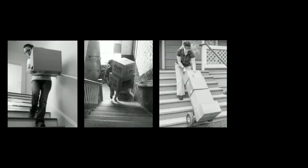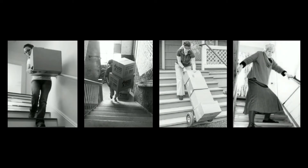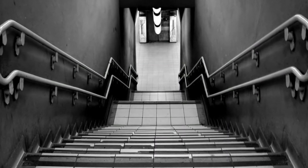In North America, there are over 1 million stair-related injuries each year, with 20% occurring in the workplace. Stairs can be more than just an obstacle.